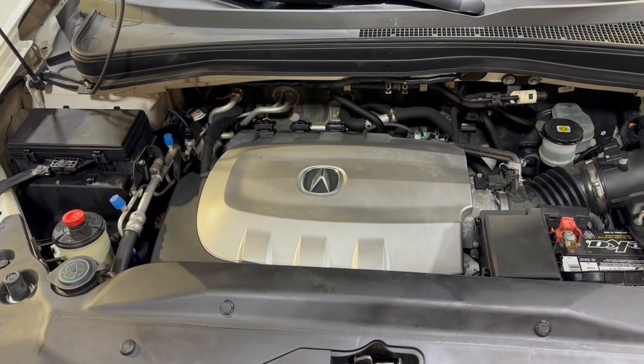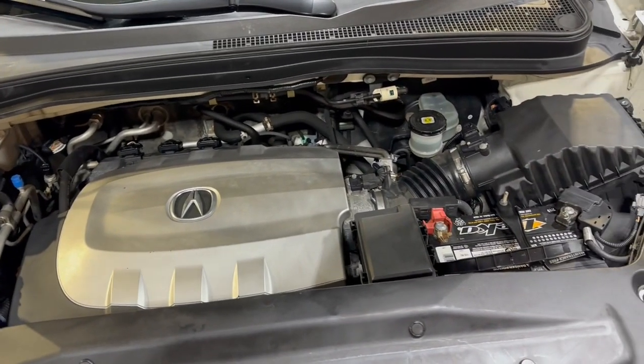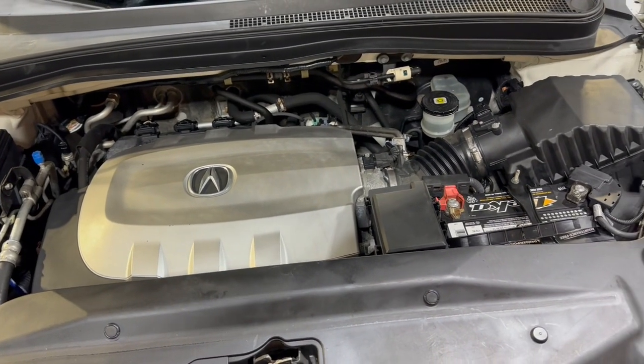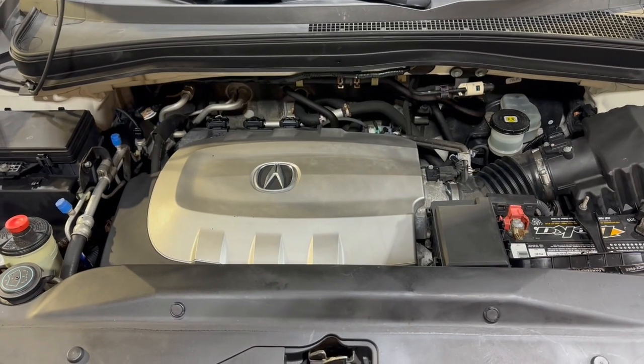Again, our website is carcitychicago.com. Click on inventory to find your regular domestic inventory, and click on JDM inventory to get all these Japanese vehicles on our website. Thank you so much for watching again, and you guys have a beautiful day!